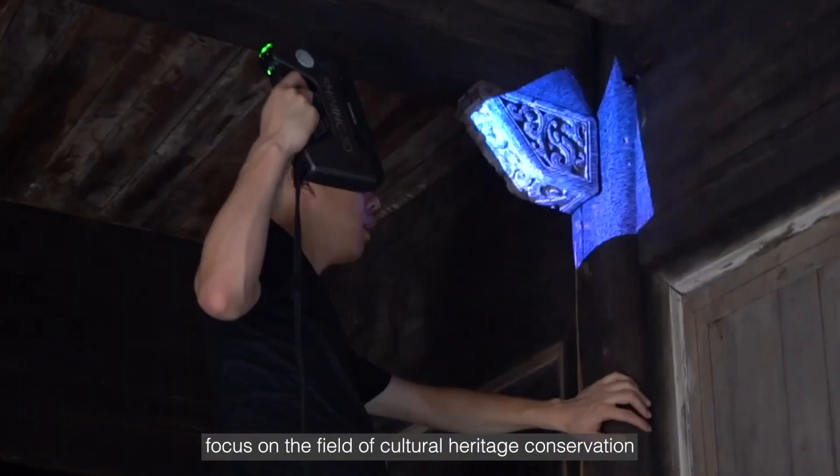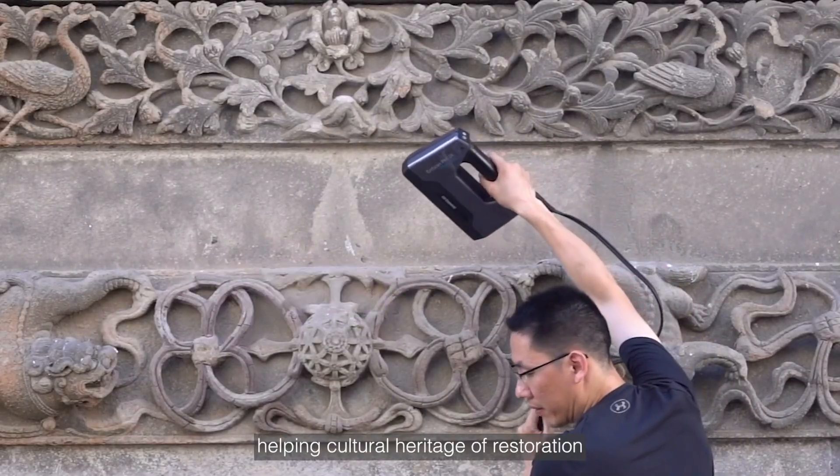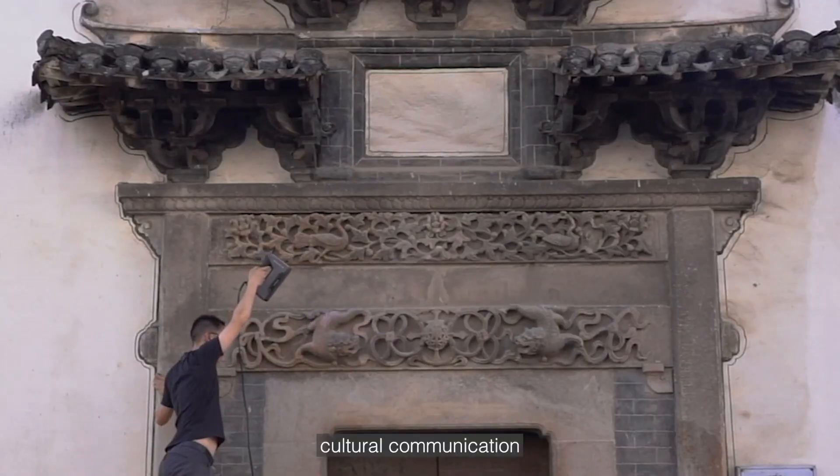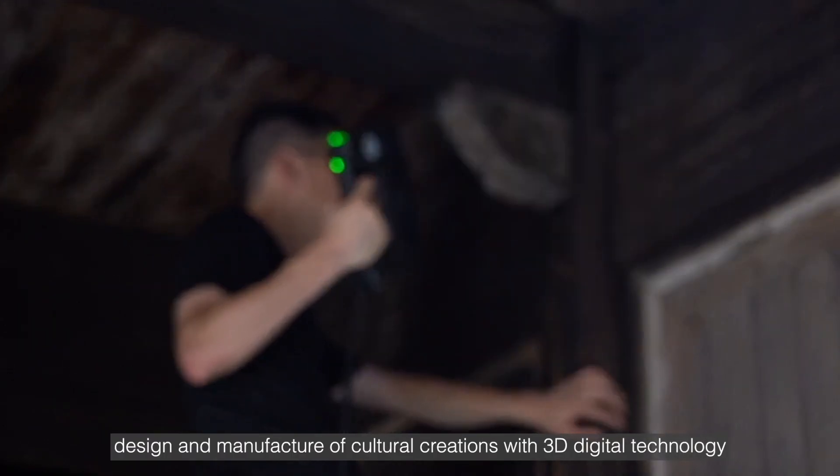In the future, Shining 3D will continue to focus on the field of cultural heritage conservation, helping with cultural heritage restoration, cultural communication, and the design and manufacture of cultural creations with 3D digital technology.